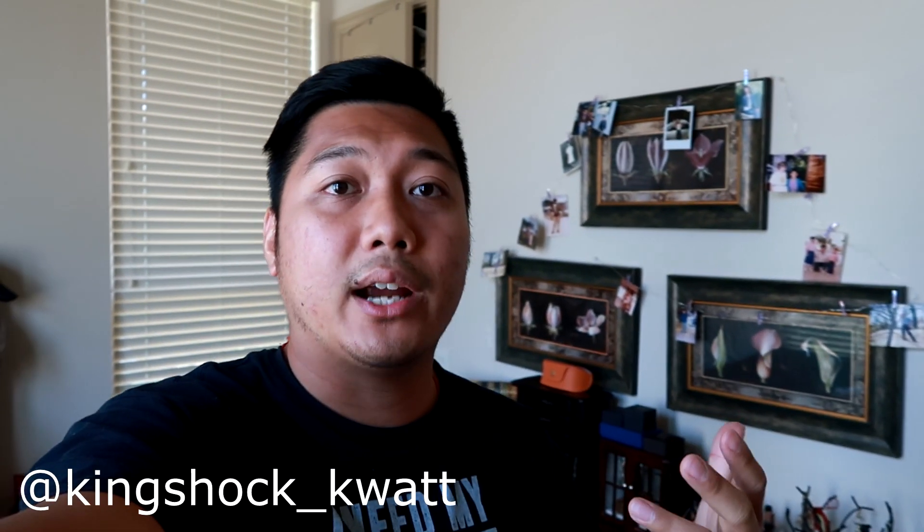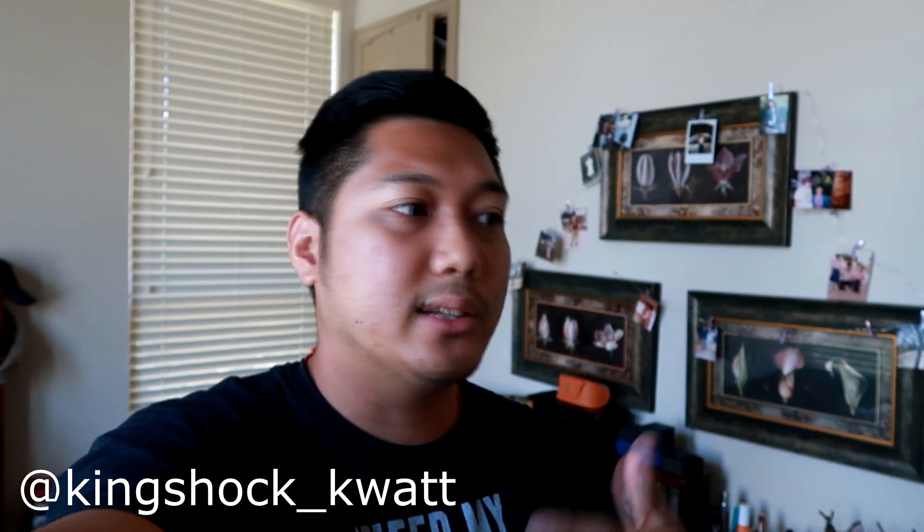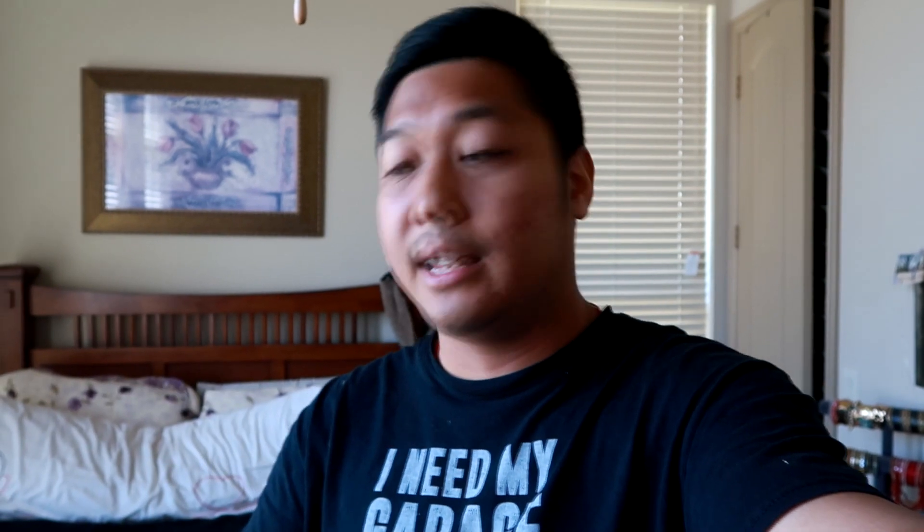I want to give a big thank you to one of my subscribers, KingShock. Whenever I do cinematic videos or DIY time-lapses, I put in some non-copyright music. He actually produced some of the beats you heard in recent videos for my YouTube channel. He's a subscriber to the channel, he drives a Mitsubishi Lancer as well — super awesome. He does have other beats on his SoundCloud if you guys want to check that out. He goes by KingShock underscore kilowatt. I'll link it in the description. Again, big thank you to KingShock for producing the beats for my channel.